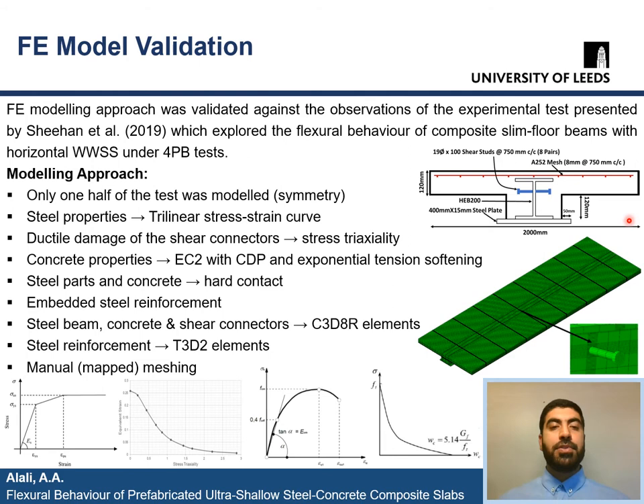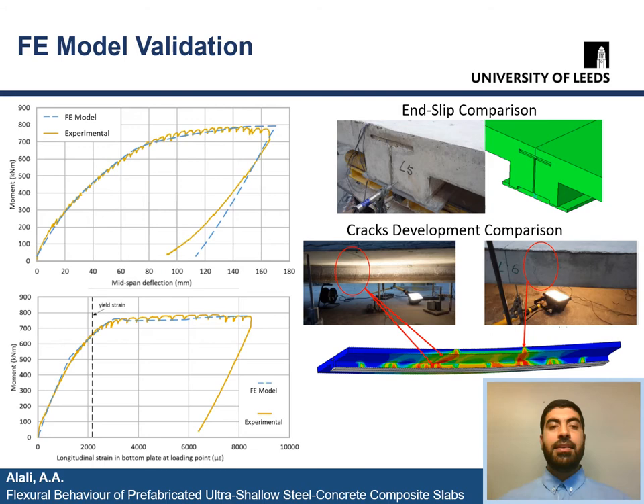Let me now go over the modeling approach. Because of symmetry and to save computational time, only one half of the specimen was modeled. To model the steel component's properties, a trilinear stress-strain curve was used, and stress triaxiality to model the ductile damage of the shear connectors. To model the concrete properties, the constitutive law of Eurocode II with concrete damage plasticity model and exponential tension softening model was used. Hard contact between concrete and steel beams and shear connectors, embedded steel reinforcement in concrete, and proper element types were assigned to different parts of the model. A manual mapped meshing was used to get smaller meshes near the shear connectors.